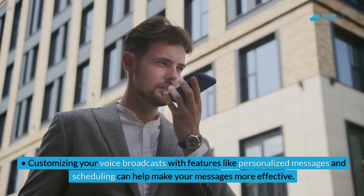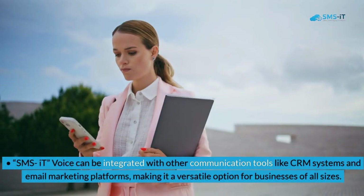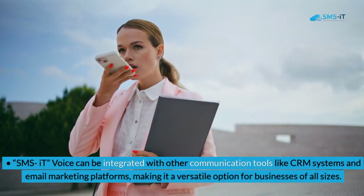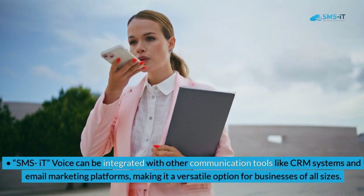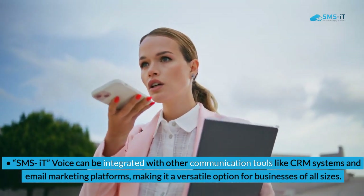Customizing your voice broadcasts with features like personalized messages and scheduling can help make your messages more effective. SMS It Voice can be integrated with other communication tools like CRM systems and email marketing platforms, making it a versatile option for businesses of all sizes.